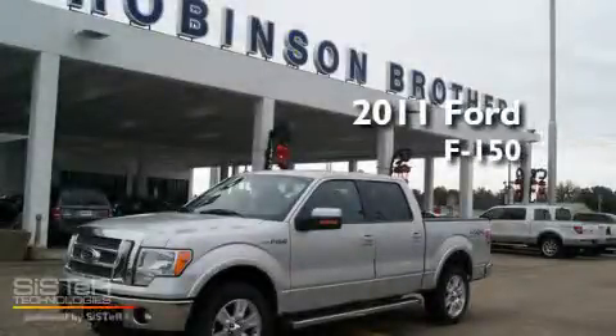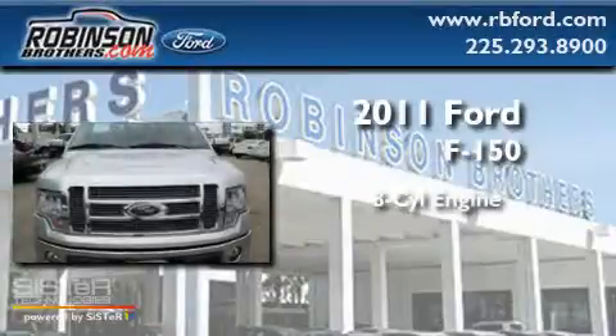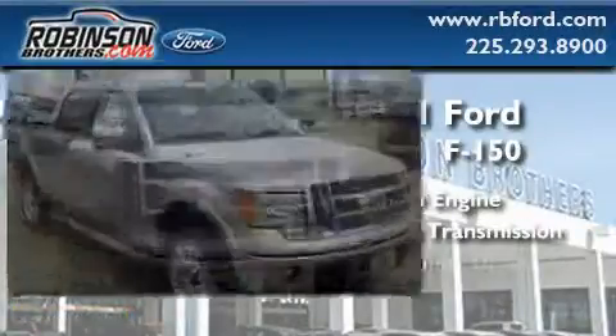This is a brand new 2011 Ford F-150. It has an eight-cylinder engine, an automatic transmission, and four-wheel drive.